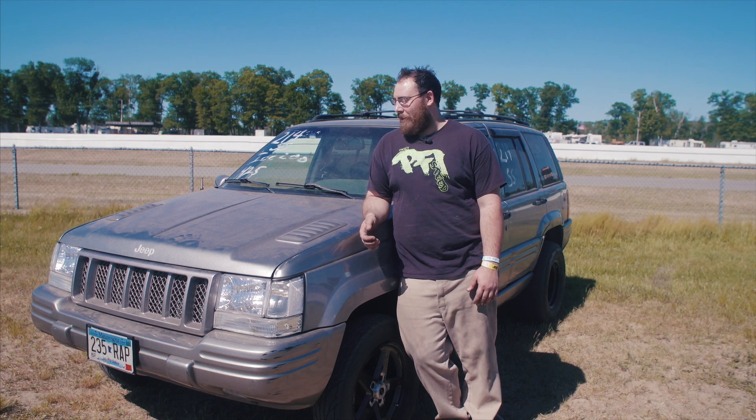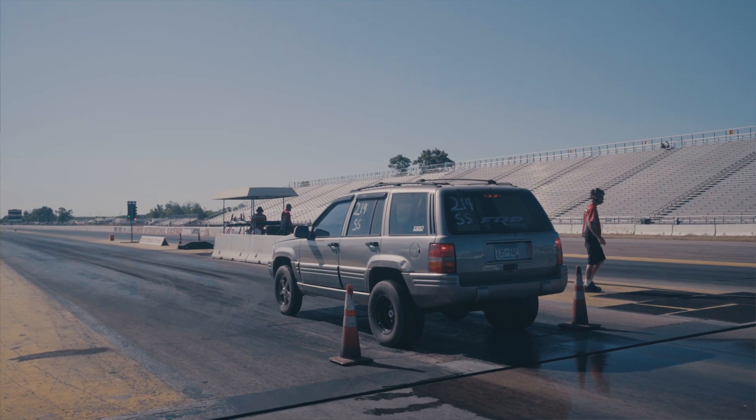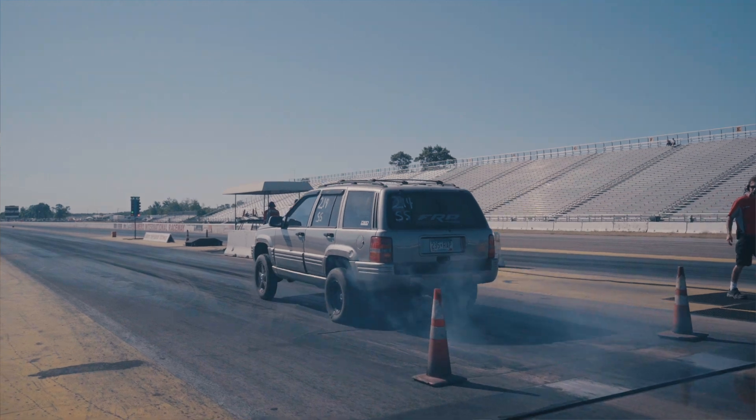It's an old '98 Jeep. There's not a lot of people that drag race them — more people off-road them. When people see it they're just like, what the hell. I get asked what's done to it pretty much by everyone when I drive down to the track.